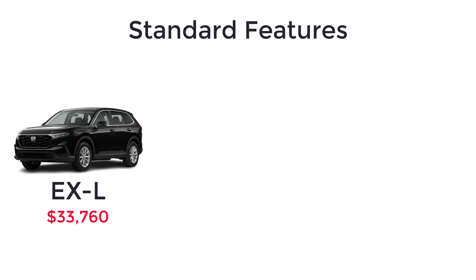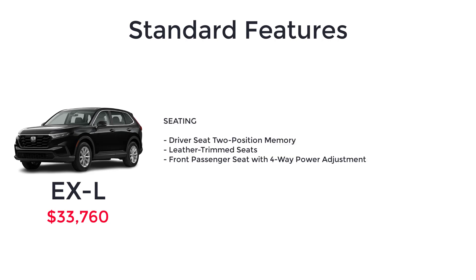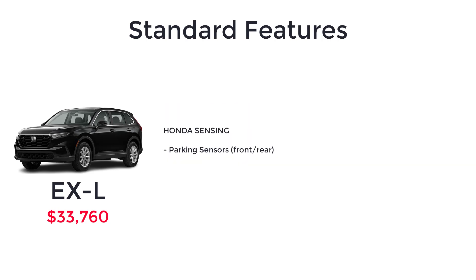The EX-L starts at $33,760 and this trim level is the best equipped CR-V with the turbocharged engine. On top of the EX's features, the EX-L includes 18-inch silver-painted alloy wheels, power tailgate with programmable height, automatic dimming rear view mirror, front and second row auto up and down power windows, driver seat two-position memory, leather trim seats, front passenger seat with four-way power adjustment, wireless Apple CarPlay and Android Auto, 9-inch color touchscreen, Sirius XM, HD radio, 320-watt audio system with eight speakers, 15-watt wireless phone charger, and parking sensors front and rear.